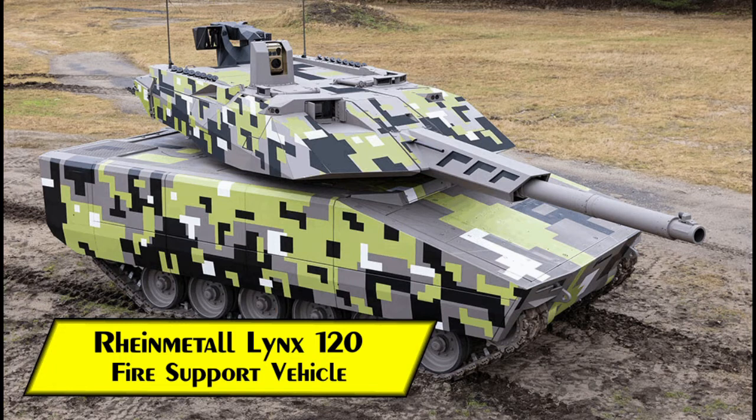Welcome to the Stealth Channel. In today's video we will examine the Rheinmetall Lynx 120 Fire Support Vehicle.